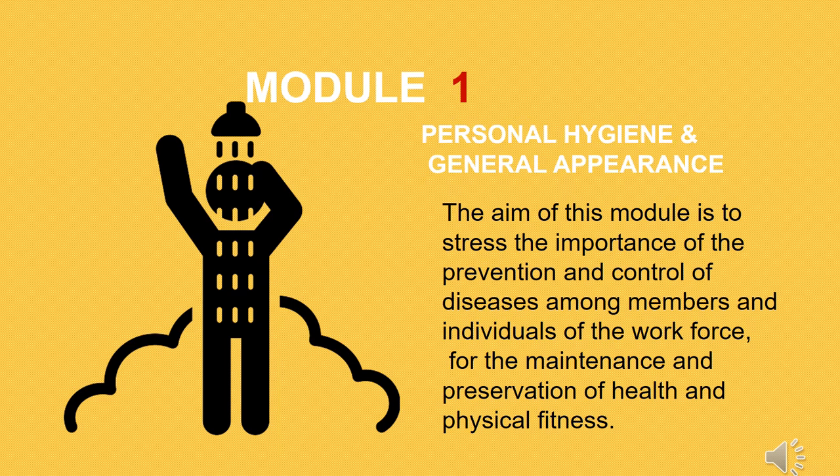Module 1: Personal Hygiene and General Appearance. The aim of this module is to stress the importance of the prevention and control of diseases among members and individuals of the workforce, for the maintenance and preservation of health and physical fitness. Personal hygiene includes health rules that a person should adhere to in order to keep fit and healthy. The aim is absolute cleanliness — by keeping ourselves clean, we remove germs which may cause disease.